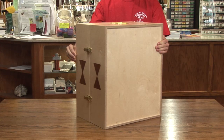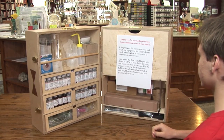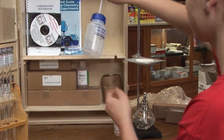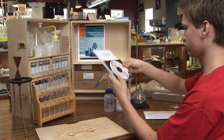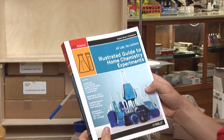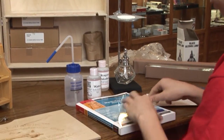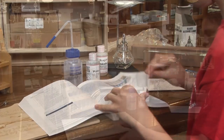When closed, the box measures 16 inches wide by 20 inches tall and 12 inches deep. When opened, it is 32 inches wide and 6 inches deep. My goal is to raise enough money to produce the sets' boxes in greater numbers so I can satisfy the demand for these sets.